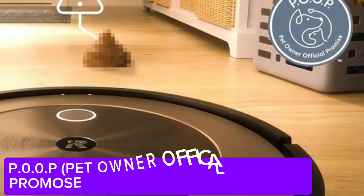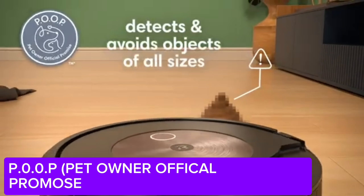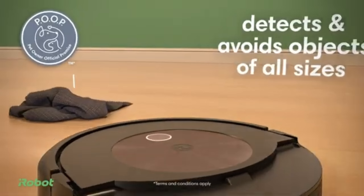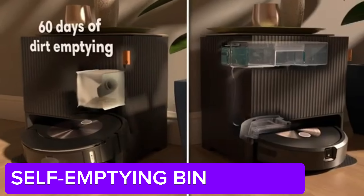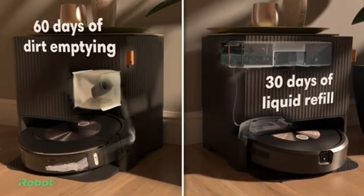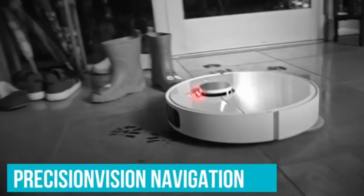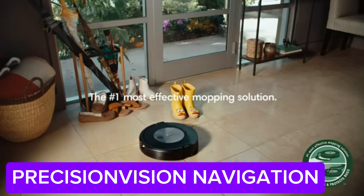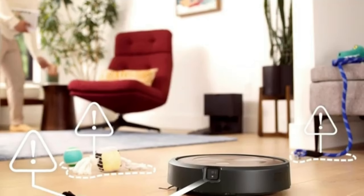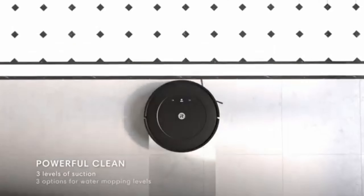Moreover, the J9 Plus boasts twice the suction power, meaning it excels in deep-cleaning tough dirt and carpets. Thanks to artificial intelligence and sensors, it maps rooms and determines the most efficient cleaning strategy — it calculates perfectly when and which areas of which rooms need cleaning. And the best part is, I can control it from my phone or tablet using the iRobot Home app, monitor what the vacuum is doing in real-time with notifications, and even schedule cleaning times.